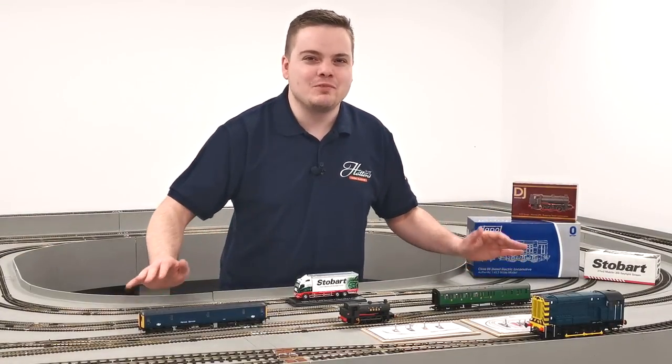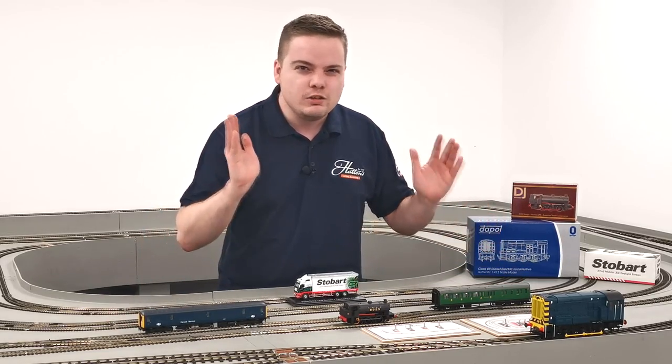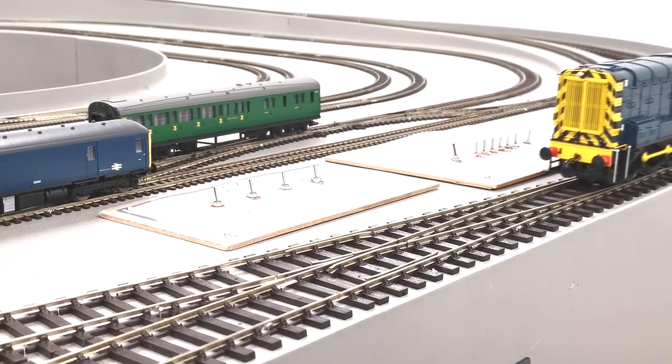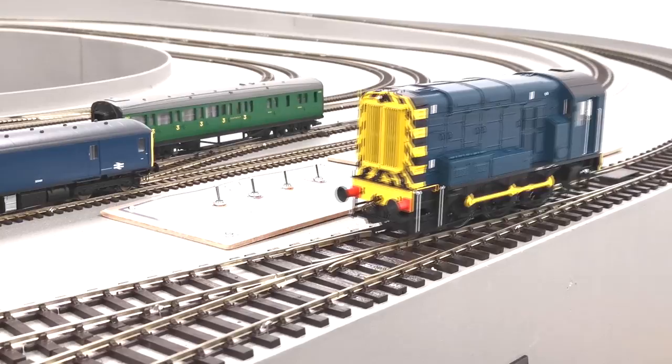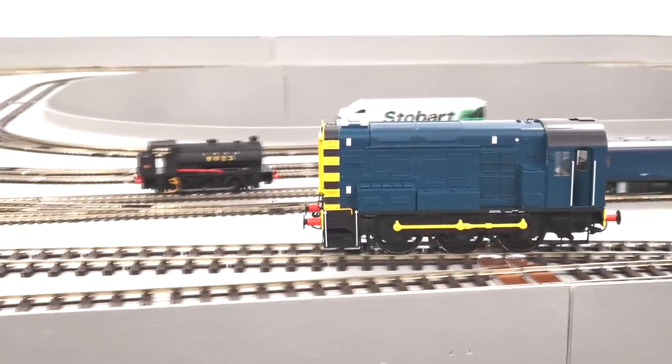Who hasn't been tempted by becoming an N gauge modeller at the moment? At the prices available currently you can start off with a locomotive such as Dapol's Class 08 for £157. The prices are coming down but do bear in mind we've not got a lot of these left, so make sure you grab one now.